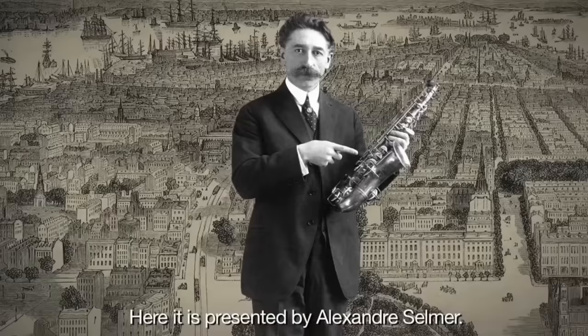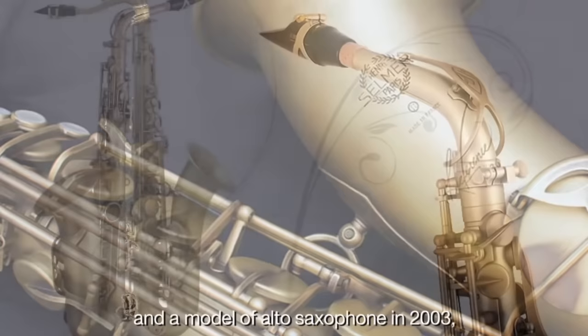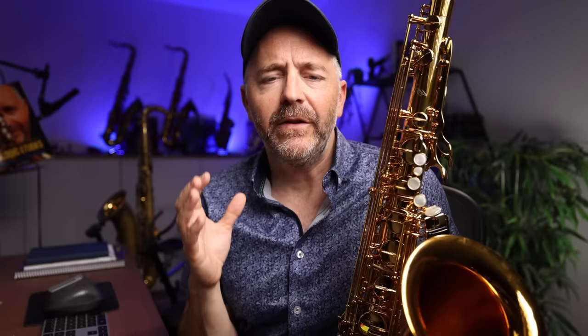Think about this: the very first Selmer saxophone came out in 1922 — 100 years ago — and the last new model was released back in 2000, the Reference model. That's more than 20 years ago.